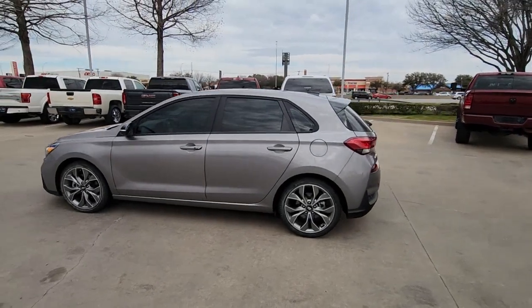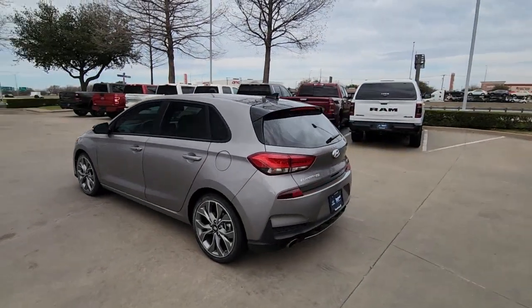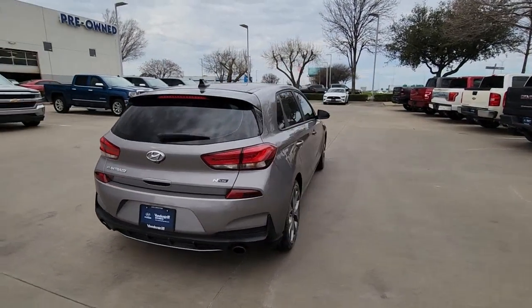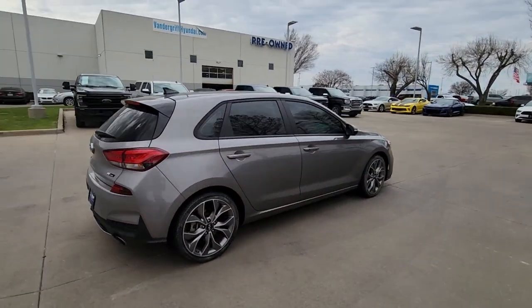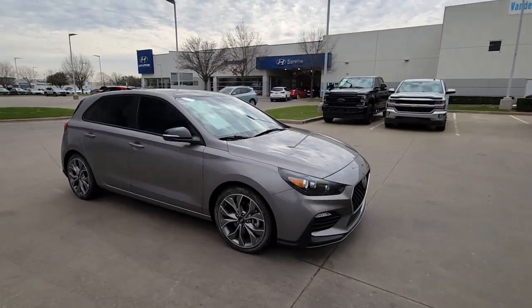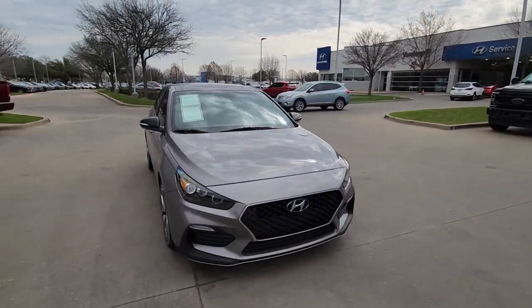Hop into the 2020 Hyundai Elantra GT. This vehicle is an outstanding buy with fewer than 30,000 miles on the odometer. Whether you're commuting, running errands, or making that epic road trip, this sporty Elantra GT will make the journey comfortable and convenient.